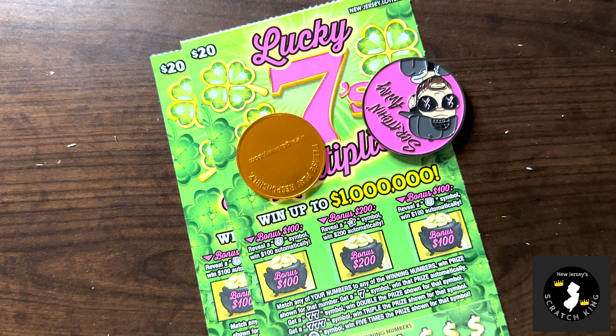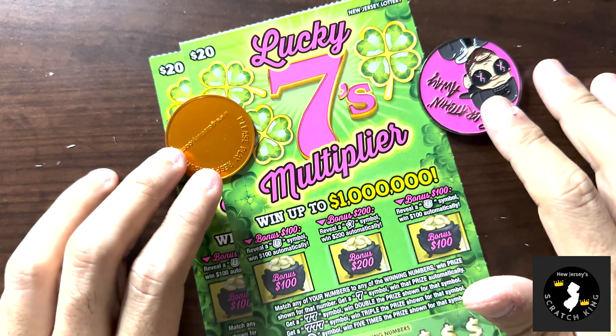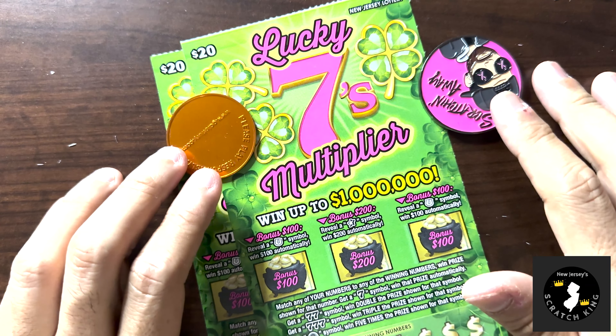Hello Scratchy fans, welcome back to Big Boy Wednesday. Today we got more Lucky 7 Multiplier — it's been good to me so far, so hopefully that streak will continue.